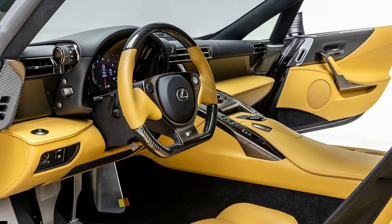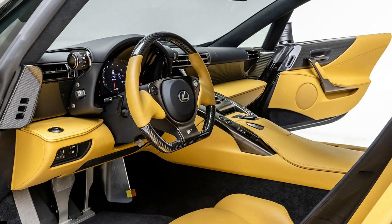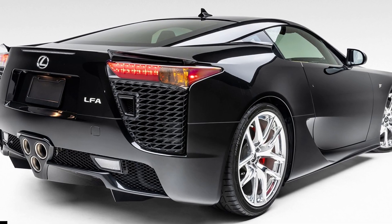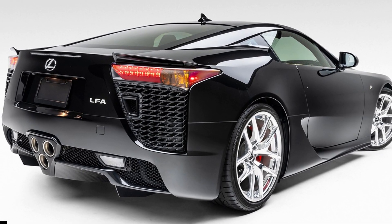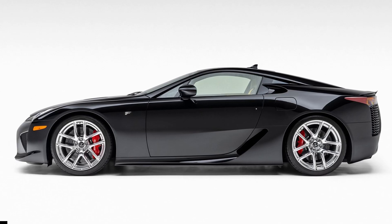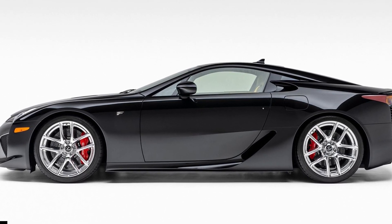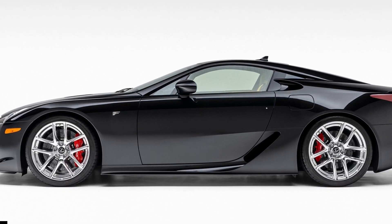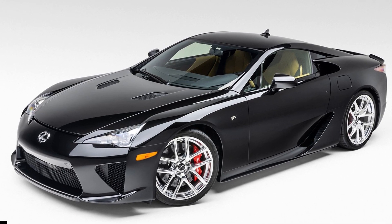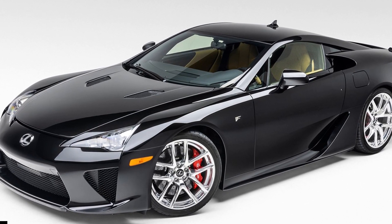Two of the only 500 units of the Lexus LFA, the spiritual forefather of the LC sports car, ever made are currently up for grabs. Both are being sold by Silver Arrow Cars through Bring a Trailer and have been raking bids, with one already breaching the 7-digit mark. And while both are extremely rare and almost mechanically identical, these black and yellow V10 supercars have something different to offer.